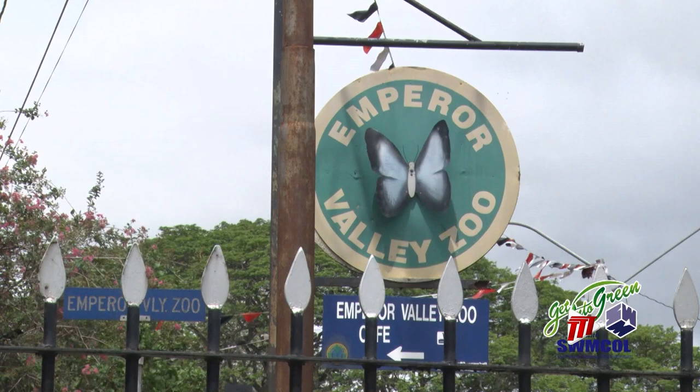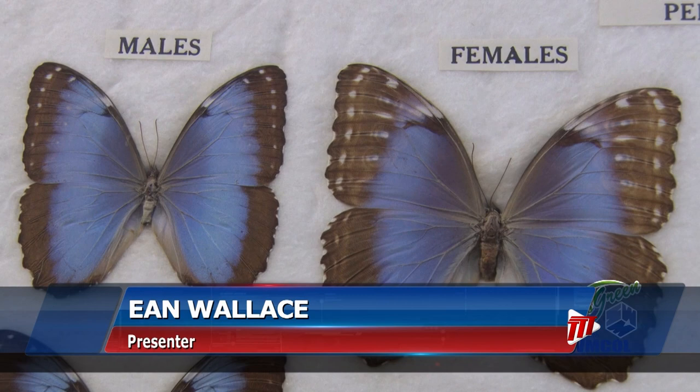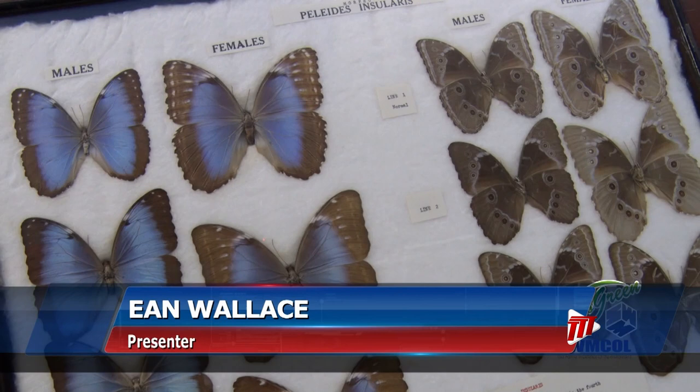When next you visit the Emperor Valley Zoo, look at its logo. There's a butterfly in the logo, known locally as the Emperor. It's fairly common in all valleys and forests of Trinidad and Tobago, and some species of Emperor butterfly vary by color.